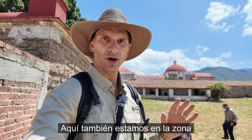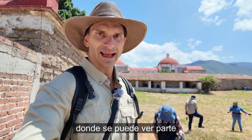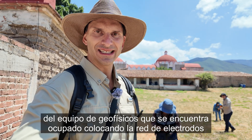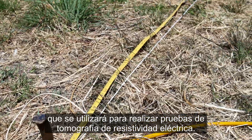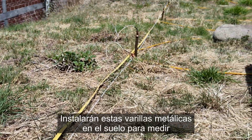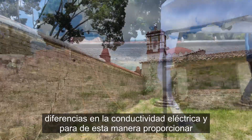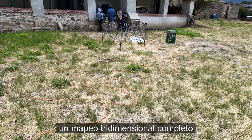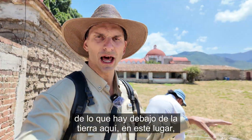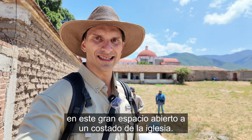Here we are also in the area of the archaeological site, right behind the church, where you can see part of the geophysical team deploying the array of electrodes that will be used for conducting electric resistivity tomography. They will be installing these rods into the ground to measure differences in electric resistivity and thus provide a complete mapping of what lies below the ground here, in this large open area on one side of the church.